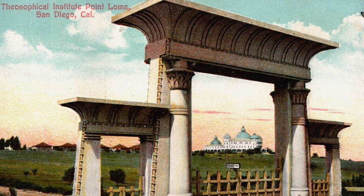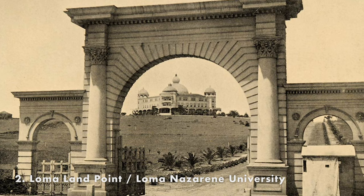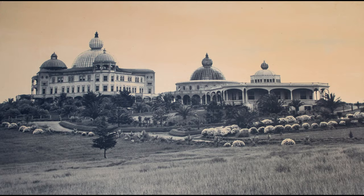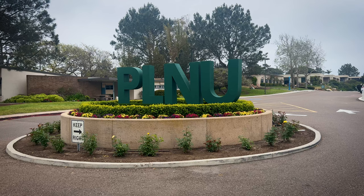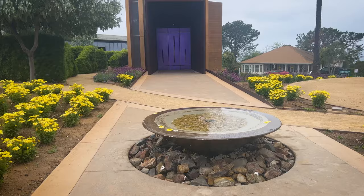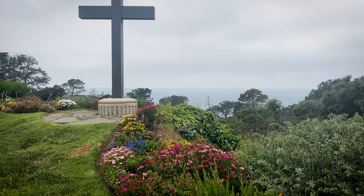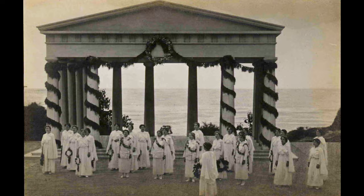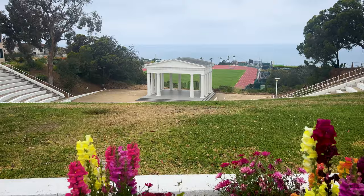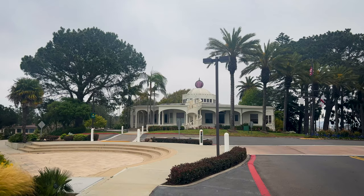Loma Land was a theosophical community in Point Loma that operated from 1900 to 1942. Led by Catherine Tingley, it was a school, cultural center, and residential community. You can still see the architectural influences today at what is now Point Loma Nazarene University. Loma Land's residents transformed the neighborhood into a lush area called the Wooded Area. The Raja Yoga Academy emphasized holistic development including music and drama, and you can still visit the Greek theater they built for the plays held there. In 1942 the community disbanded, but the historical buildings at Point Loma Nazarene University preserve Loma Land's legacy in San Diego's cultural history.